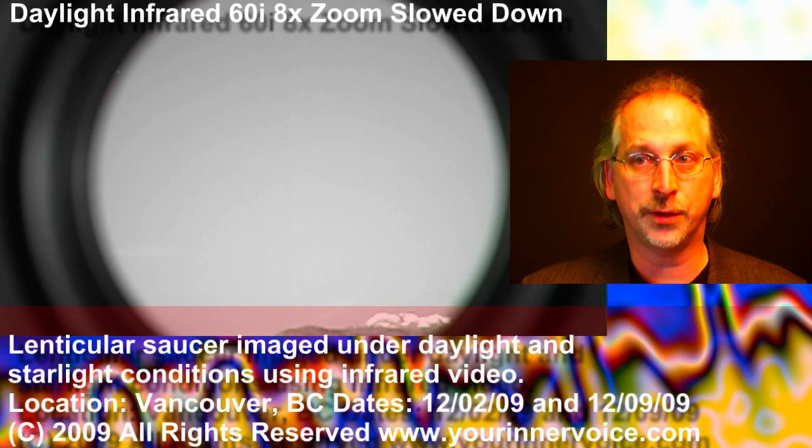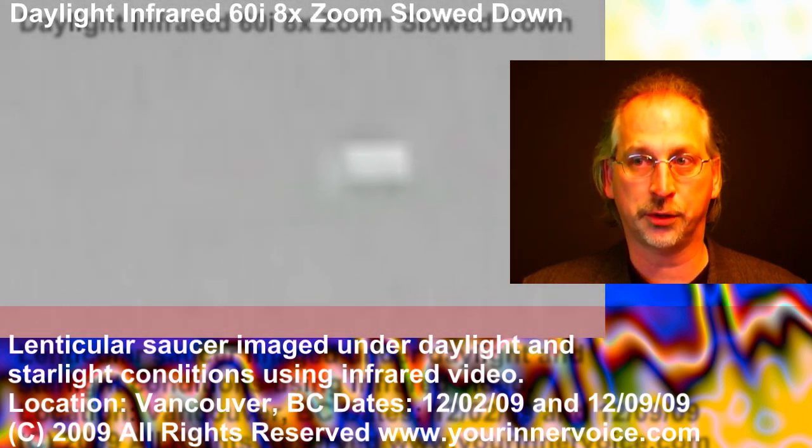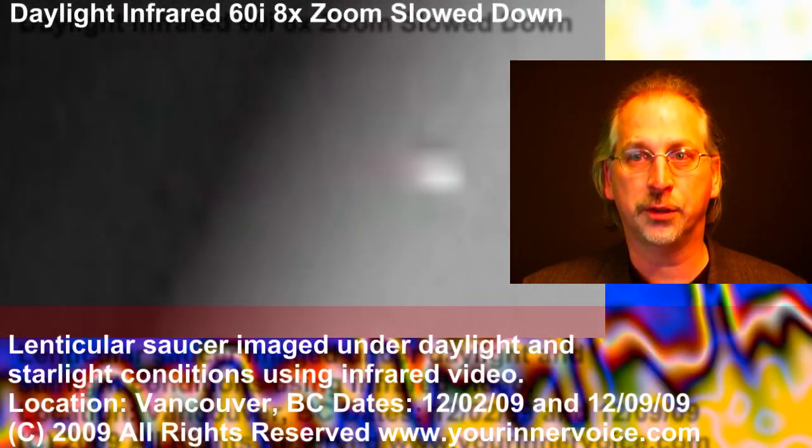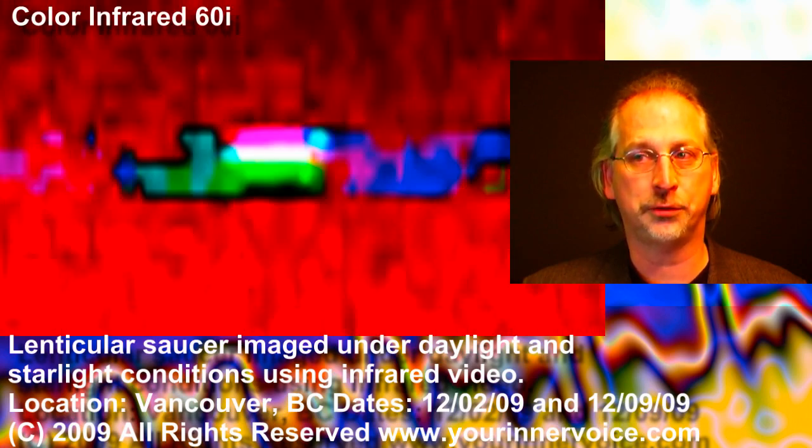The object in this daylight video is remarkable for its brilliant long wavelength light emitting characteristics revealed through the infrared camera. Even when viewed through an exceptionally dark glass, this object outshines conventional aircraft in an outstanding luminous display.